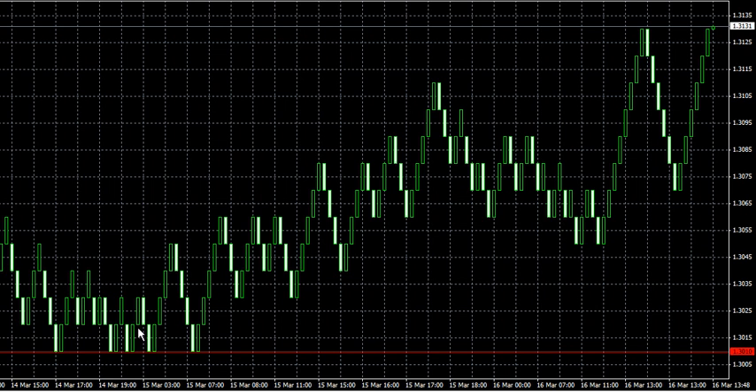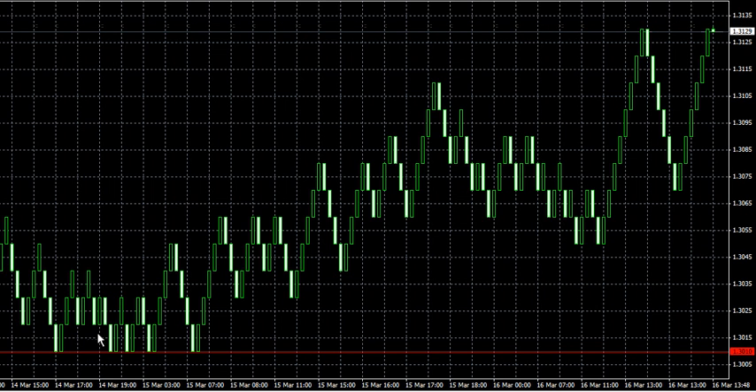You could see there was really no risk if you would have gotten involved around the 3010 level — it didn't go against you at all. It goes up about 130 pips, nice and easy. You can see it very clearly on the chart.